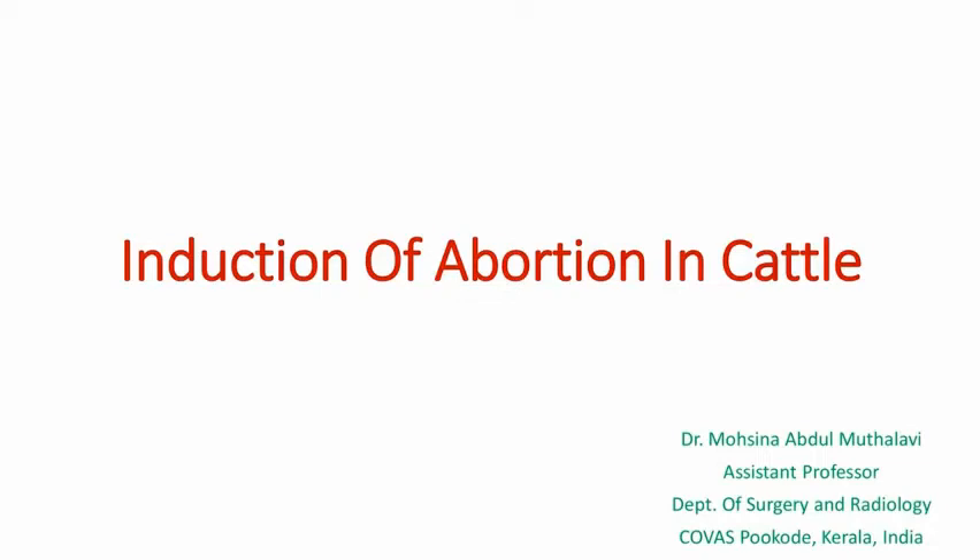Hi friends, welcome to Curious Vet channel. I am Dr. Masina. The topic for today's video is an important topic — it is an important portion in the veterinary gynecology, that is induction of abortion in cattle.